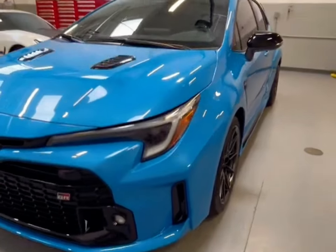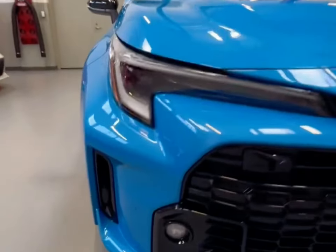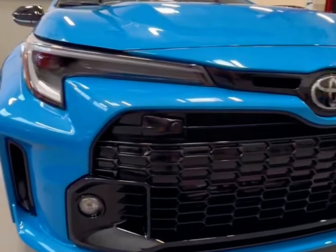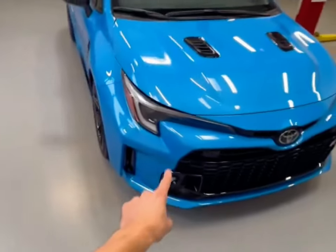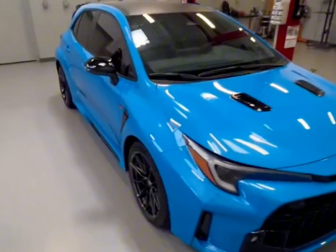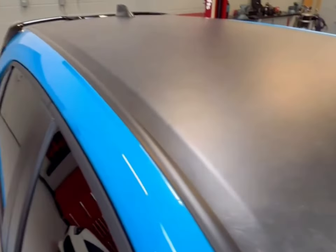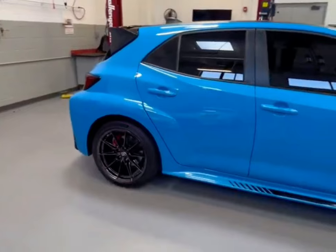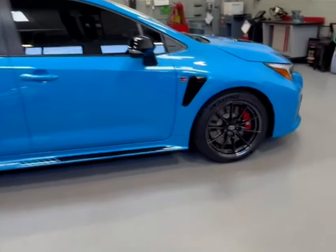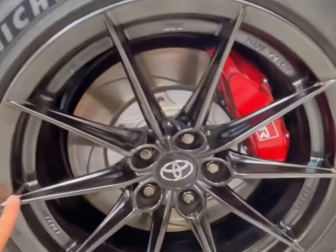Under the hood of the GR Corolla is a turbocharged three-cylinder engine plucked from the GR Yaris hatchback that Toyota sells in global markets outside of the United States. For the GR Corolla, it has been tuned to make 300 horsepower — an eye-opening 185 horsepower per liter — and 43 horsepower more than it makes in the GR Yaris. A six-speed manual is the only transmission available, and all models come with Toyota's GR4 all-wheel drive system. The GR4 system allows the driver to choose among different power distribution modes, starting with a 60/40 front-to-rear split for everyday driving, up to a 30/70 split to allow for drifting antics. A 50/50 split option is intended to provide maximum traction for racing.